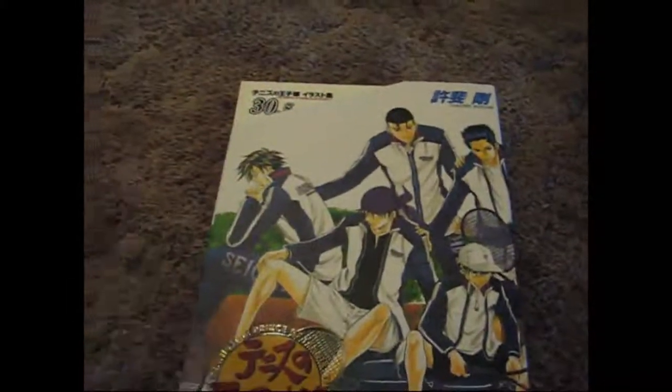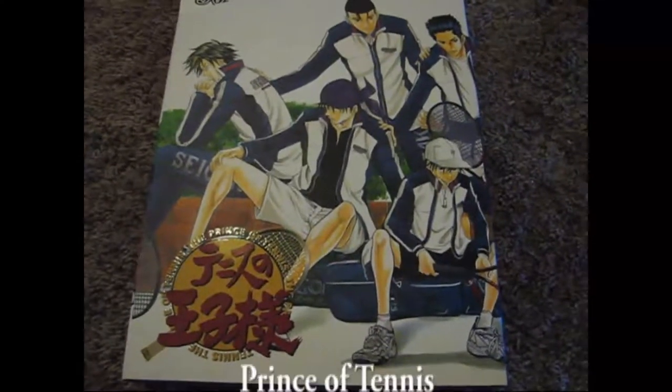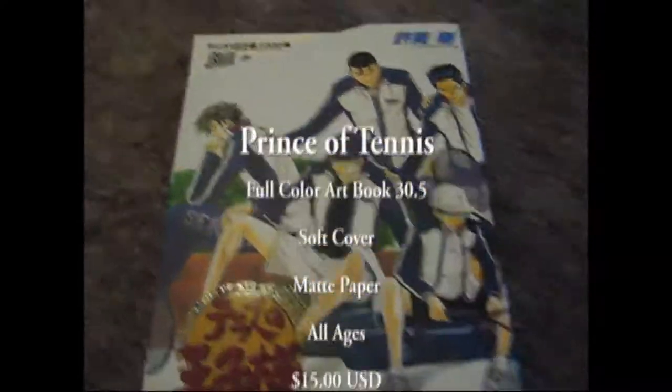If you would like this Prince of Tennis art book with a really cool slipcover, go ahead and send me an email at buyfrompanda at gmail.com or leave a message in the comment box below.